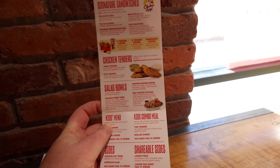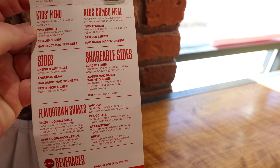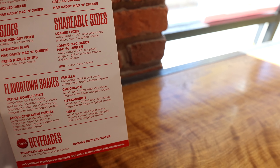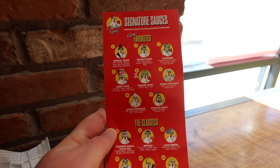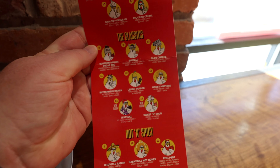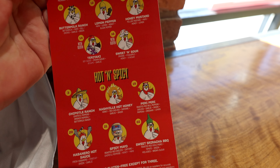Here's the menu. They've got combos, just chicken tenders, or salads. You can get the sides, which is just the fries, slaw, mac and cheese, pickle chips and stuff like that with your combo. They also have Flavor Cow milkshakes. And here's all the sauces they have — quite a few. You can get two and each additional is like 50 cents, so you can try as many as you want.